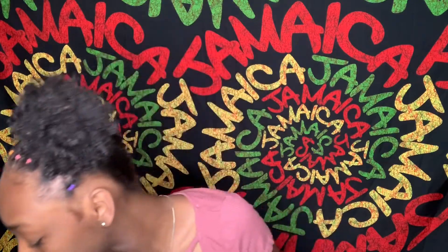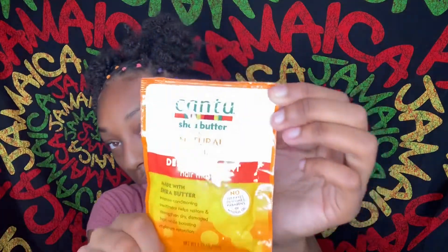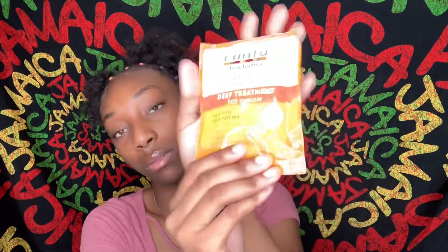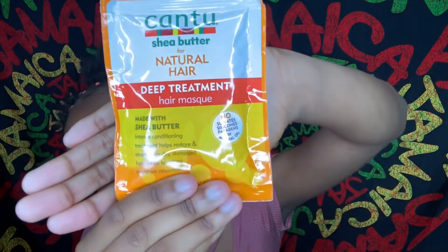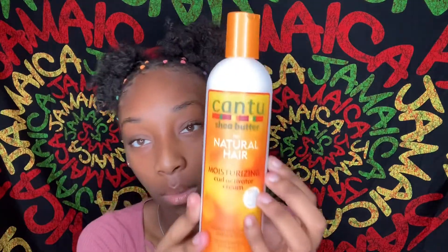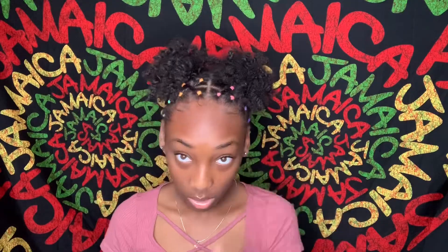While we're on packets, I also have a Cantu deep treatment hair mask with shea butter. Then I got some more of the Cantu curl activating cream — I did use this on my hair before but I picked up more.